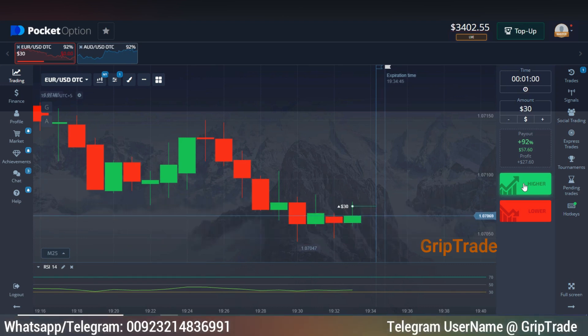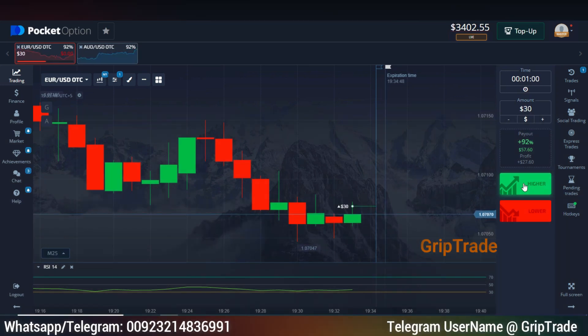I have currently applied the RSI indicator on default settings. Whenever the RSI line touches the lower extreme limit and candles are at their lowest position on the screen, go for a buy trade, high trade, or call option. Similarly, the other way around, you can go for a sell trade, low trade, or put option.